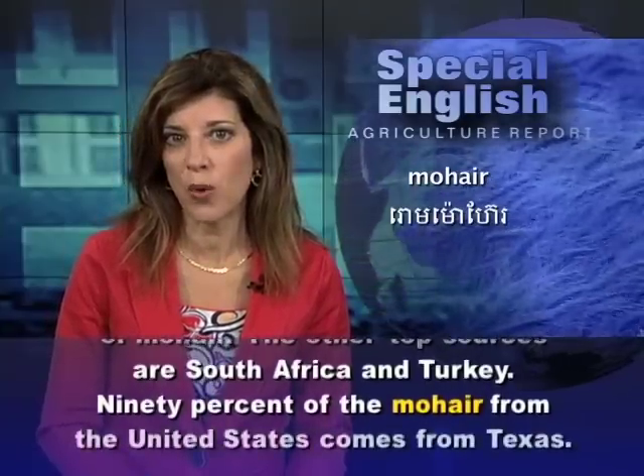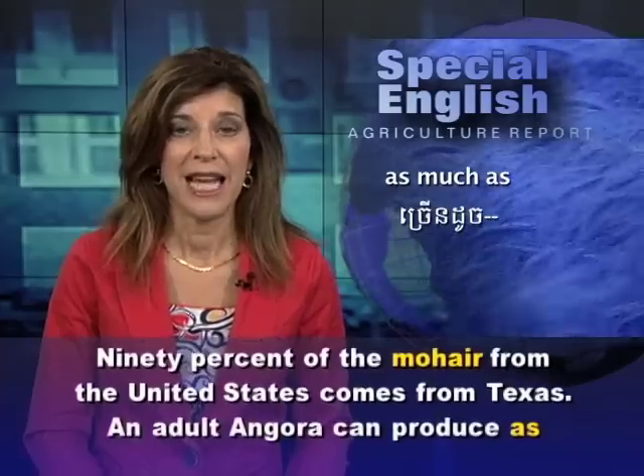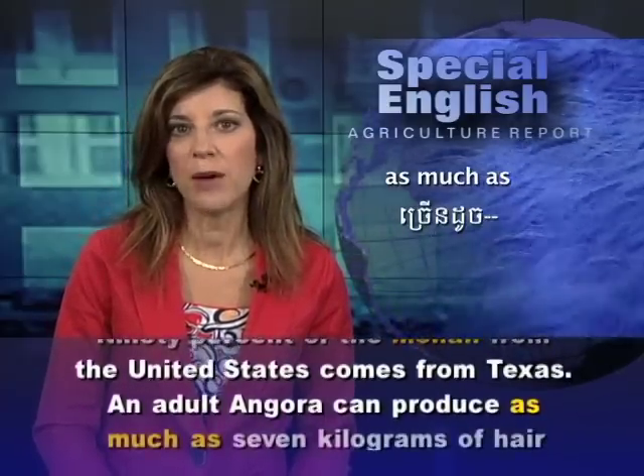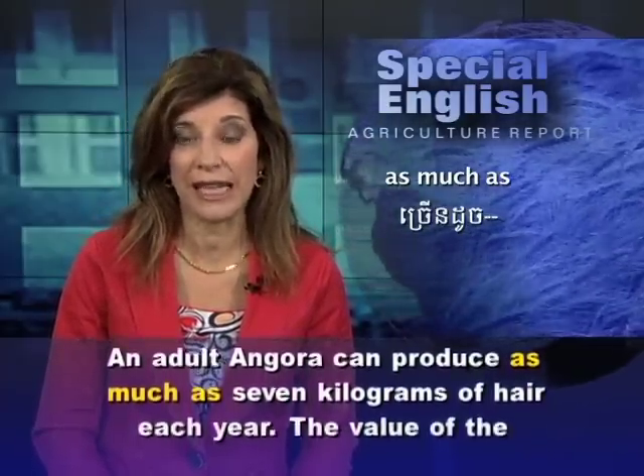Ninety percent of the mohair from the United States comes from Texas. An adult Angora can produce as much as seven kilograms of hair each year.